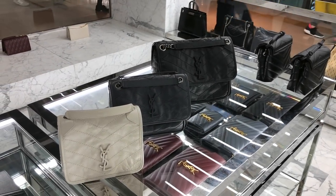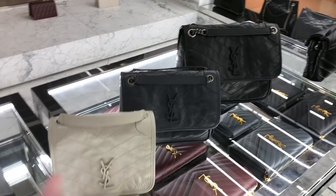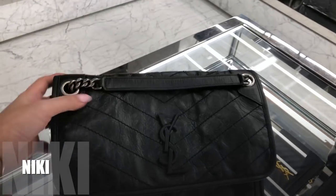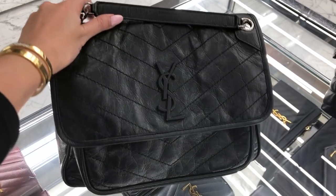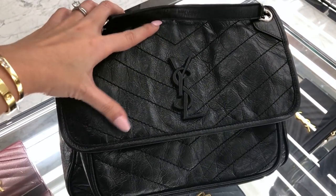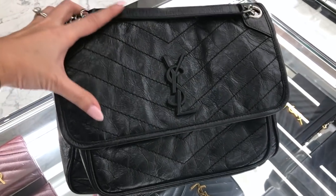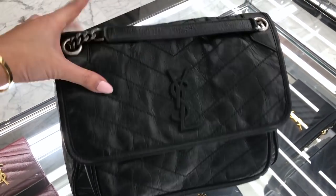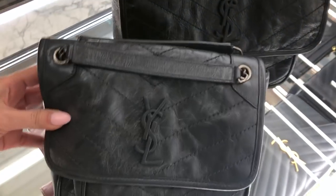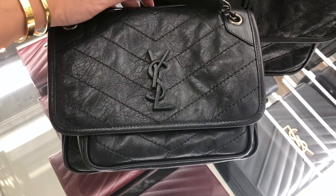Hey guys, so I'm in YSL and I want to show you the most popular bag at the moment, which is called the Nikki bag. So this is the original size Nikki, which they call the Nikki medium. The skin is very sort of distressed and crumpled, but it makes it so casual. I'll try it on for you as well. And because this was so popular, last season they introduced this size — this is called the Nikki baby. How gorgeous is this color?